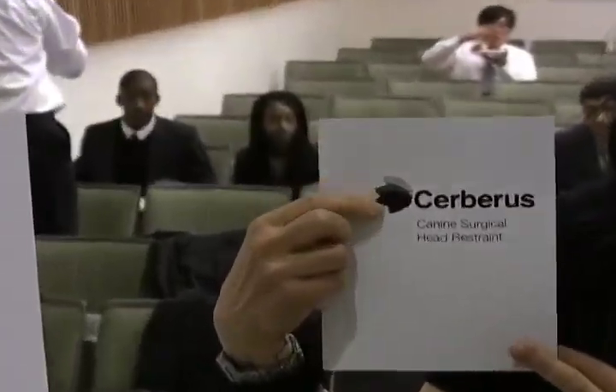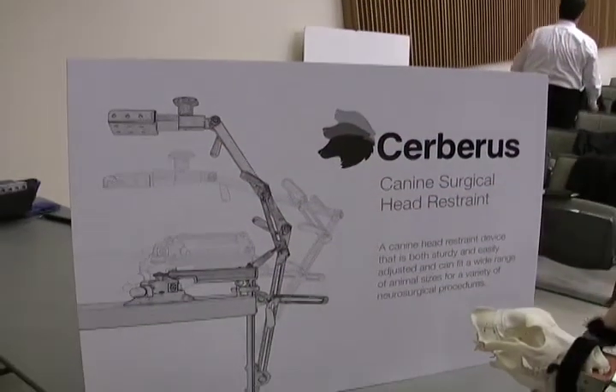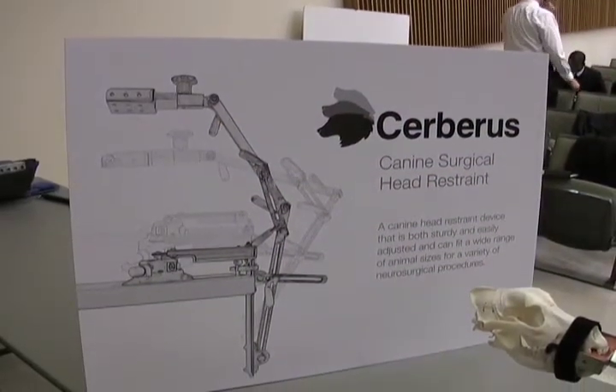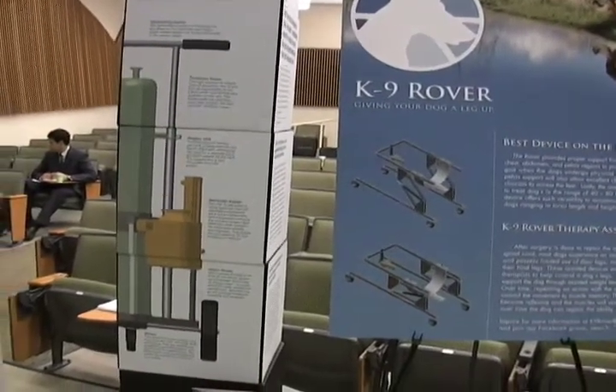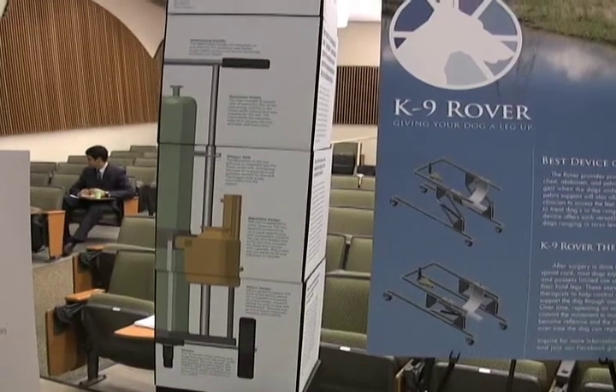A new element was added to the capstone classes this spring when faculty advisor Angie Louie worked with Gail Okamura in the UC Davis design department to enlist nine graphic design students to create brochures, display panels, and logos highlighting the new inventions.